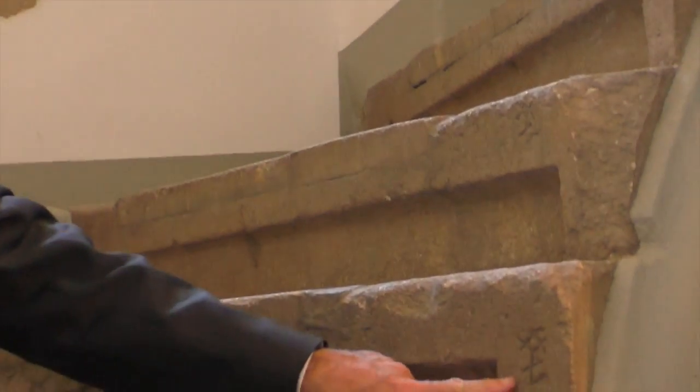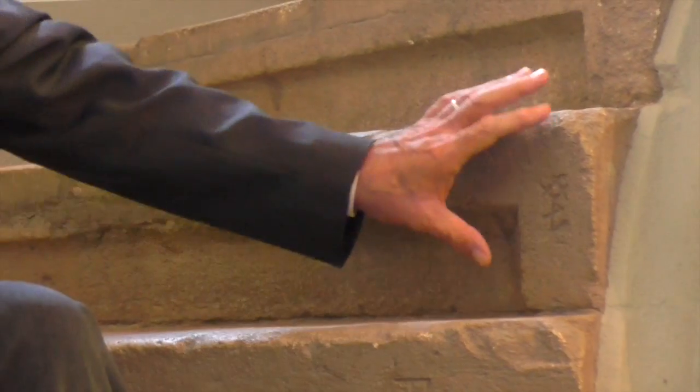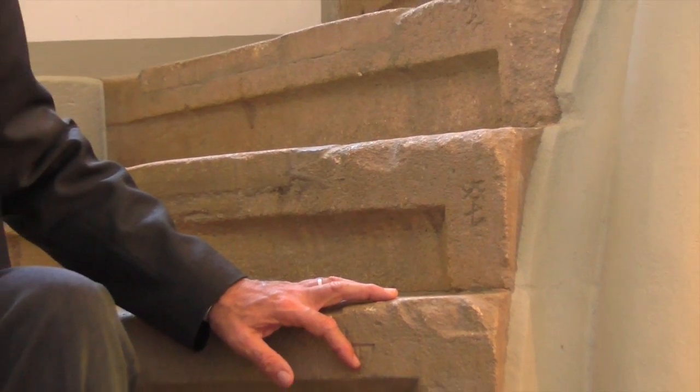We are here in the oldest part inside of the castle — the old, typically Renaissance staircase. I would like to show you on the side of the steps the marks that the carvers of the steps made to be identified. It's a kind of ironic sign, but it's actually the ancestor of the barcode, so to say.